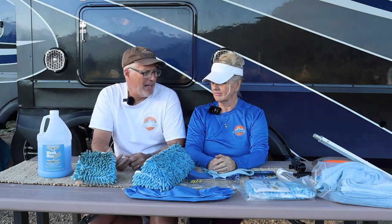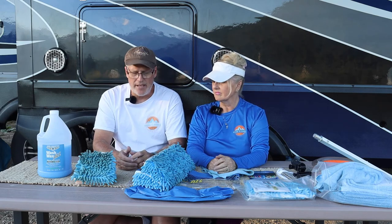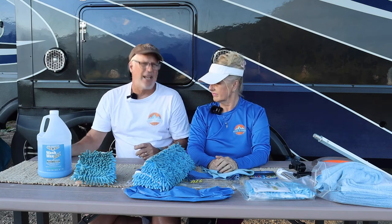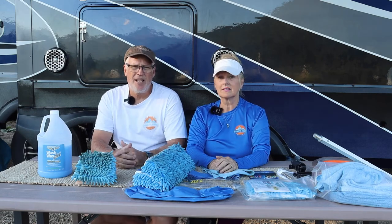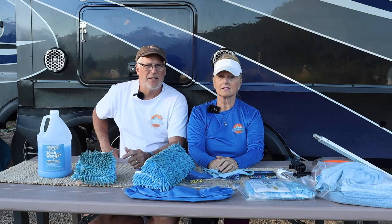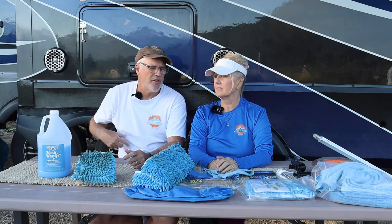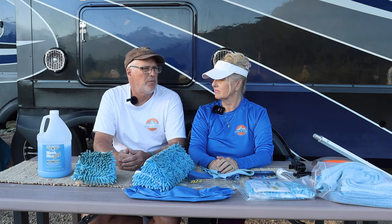A couple of things that we learned right off the bat: the little spray bottle you use for spraying the RV down with — I was spraying and then laying it on the ground to go up and back and forth with the mop. If I was to do this again, I'd definitely have a belt to hang the bottle from my waist so I'm not always going up and down. That would have sped things up quite a bit.